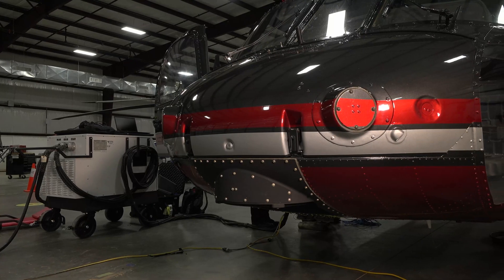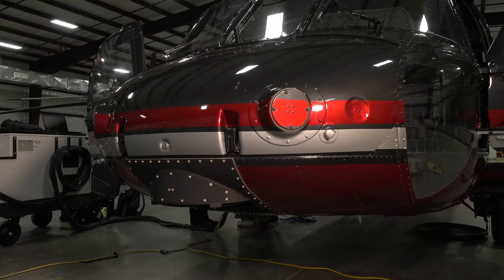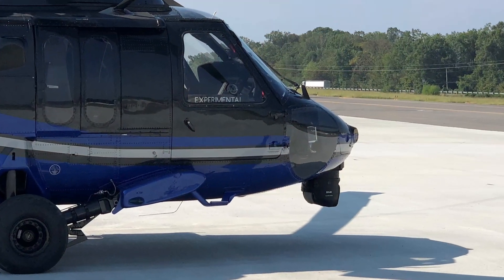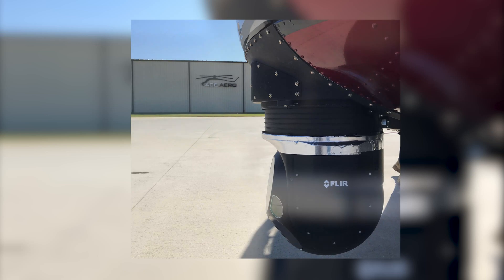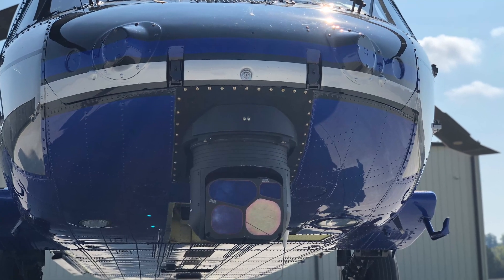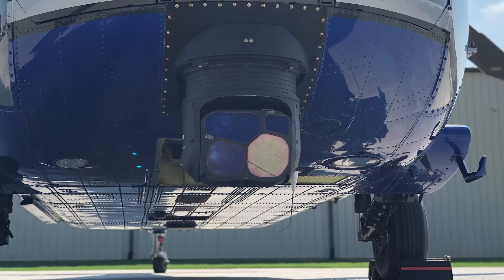Speaking of sensors, ACE has FAA certification for its conformal sensor nose mount. This mount can carry electro-optical sensors up to 120 pounds from several manufacturers. It can be installed in just hours at a fraction of the cost of other Blackhawk nose mounts, and this enables several aircraft to be sensor capable for what used to be the cost of configuring only one or two aircraft.